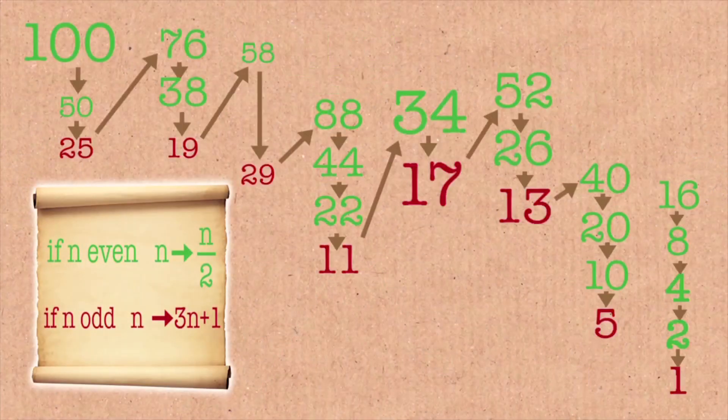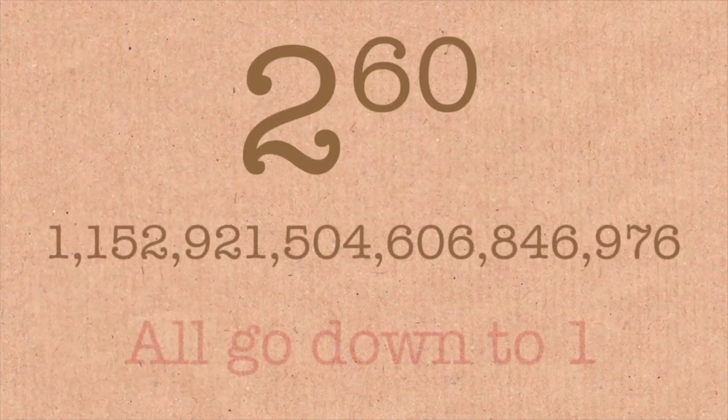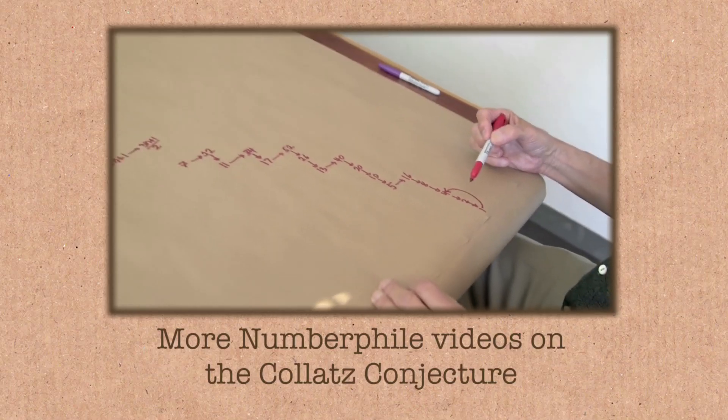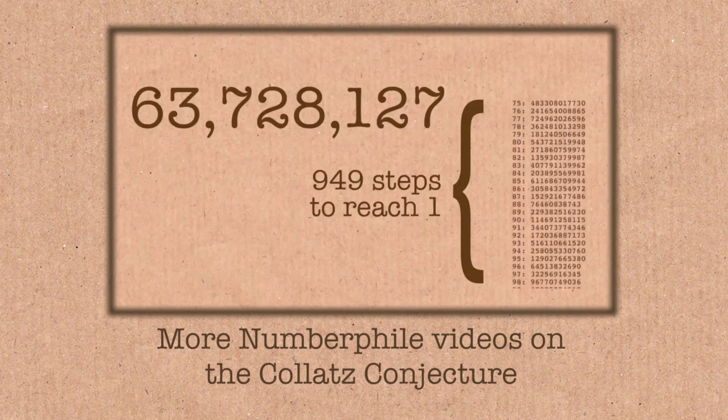The conjecture made by Collatz is that every number you choose will eventually go down to one. Some of them are going to go all over the place, but eventually everything goes to one. It's a conjecture — I think it's true, but we can't prove it. And one of the reasons why it's one of the most famous unsolved problems in maths is that we appear to be nowhere close to a solution. People believe whole new areas of maths need to be invented before we can do this. It's got a mythical status now amongst mathematicians.